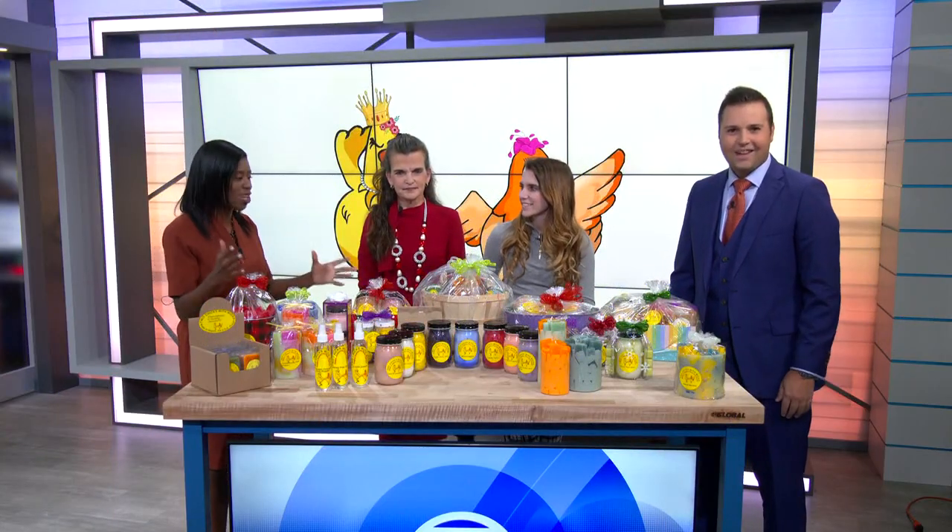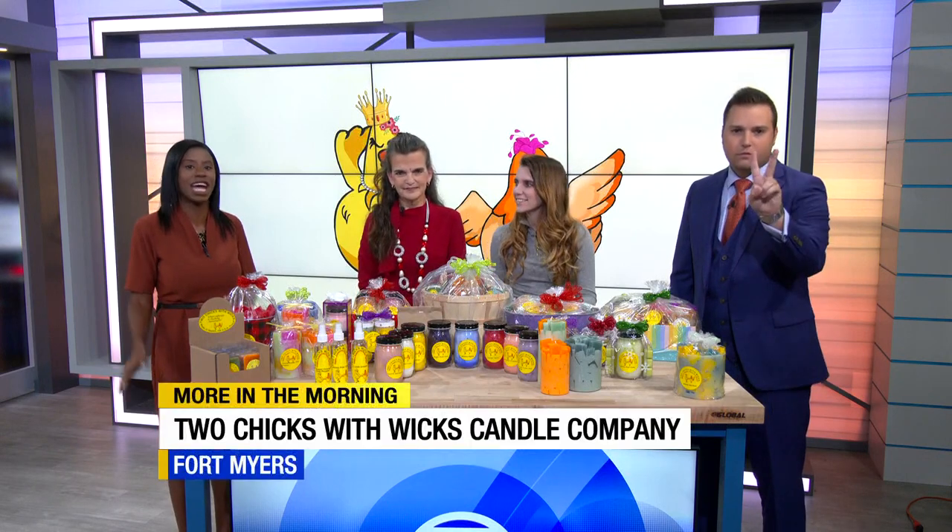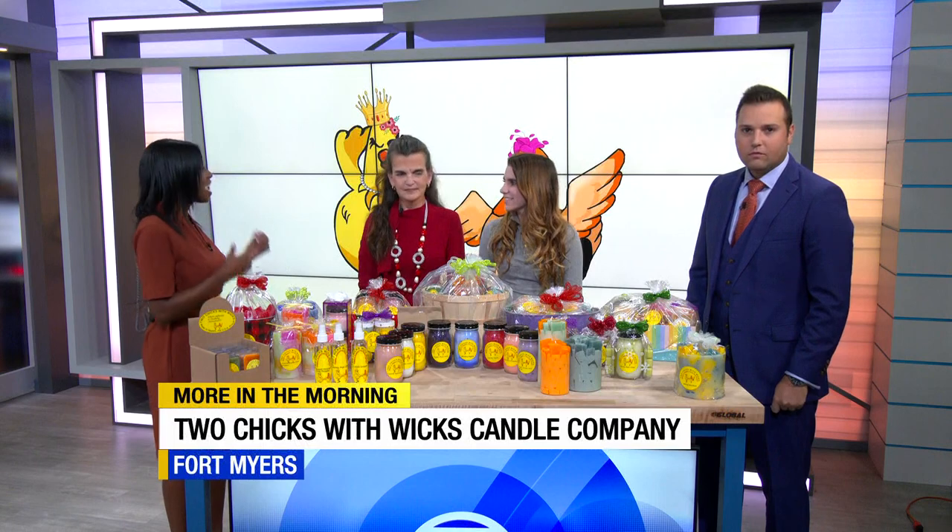They've got bright colors, awesome names, unique items. I'm talking about Two Chicks with Wicks Candle Company, only here on ABC7. We've got co-owners Marie and Alexis. Good morning, thank you guys so much for coming in this morning.